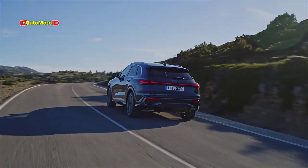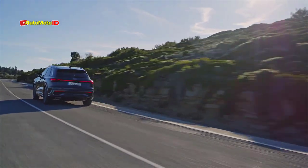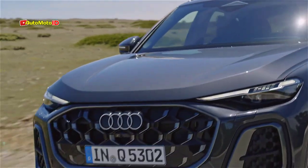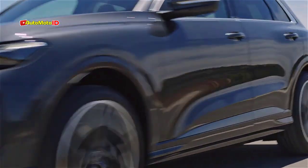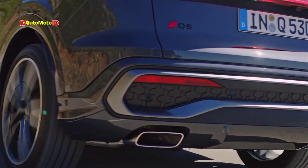Unlike its electric counterparts — the Q4, which is built on the MEB platform, and the upcoming Q6, which uses the PPE platform — the Q5 will focus on traditional combustion engines, offering both gasoline and hybrid options. This positions the Q5 as a versatile choice for drivers who prefer the familiarity of gas-powered vehicles but still want the option of hybrid efficiency.